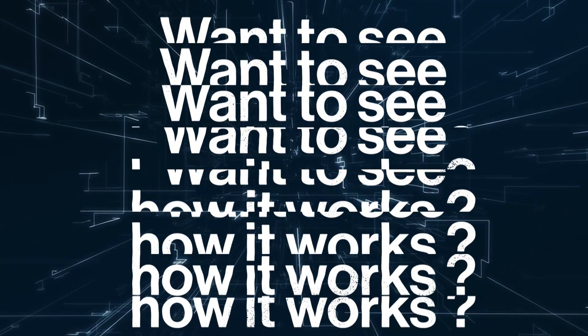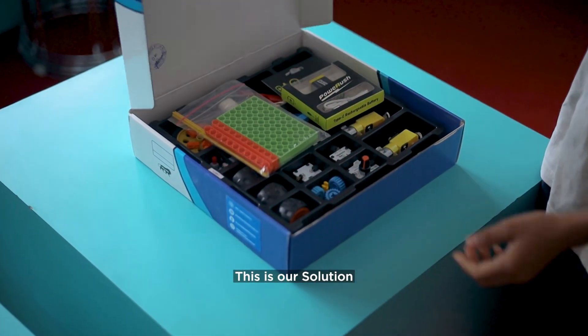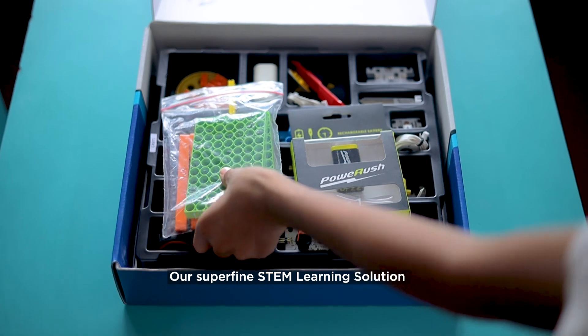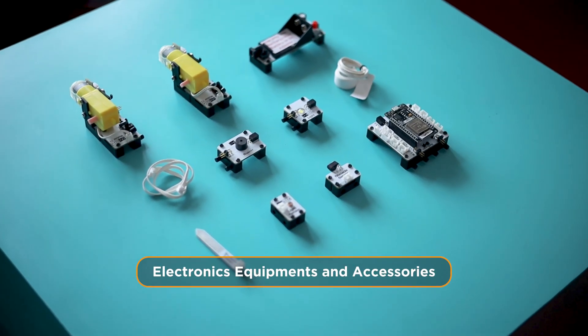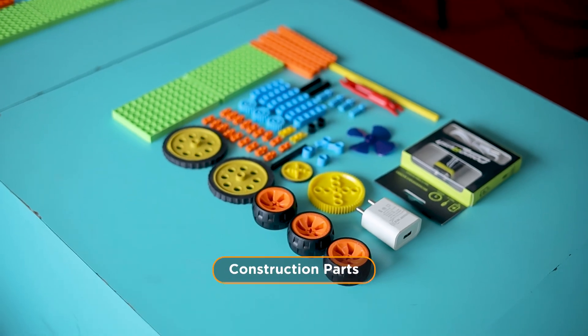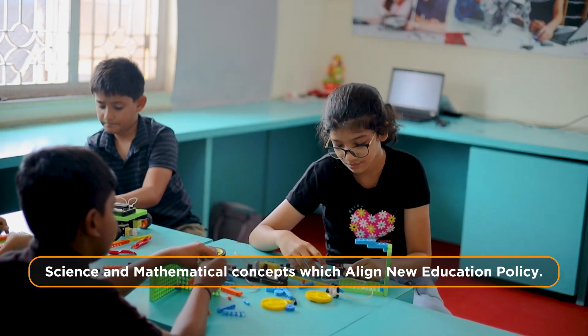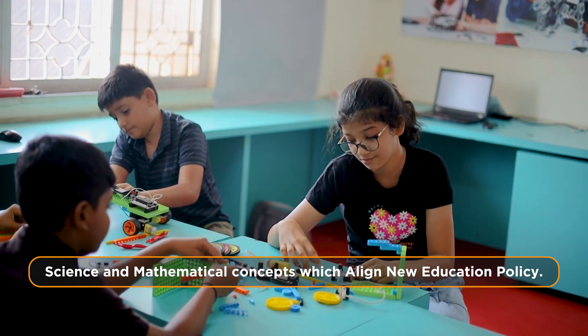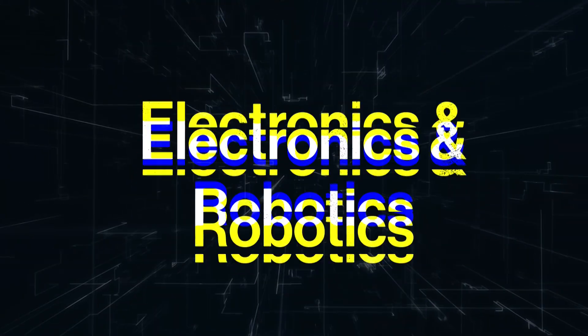Want to see how it works? Let's experience it yourself. With AI and IoT, this is our solution — our Superfine STEM learning solution, which offers electronics equipment and accessories, construction parts, sensors, and a well-defined curriculum with science and mathematical concepts aligned with the new education policy. Let's experiment with the unlimited learning possibilities.